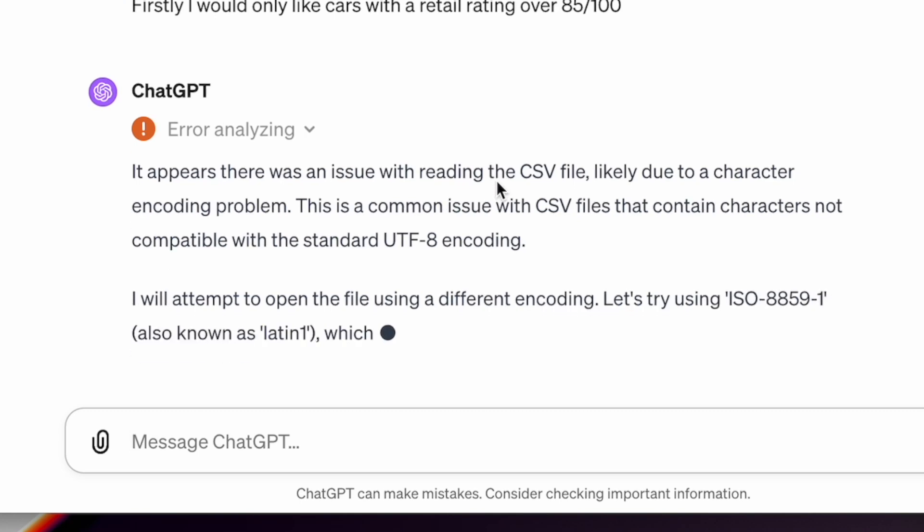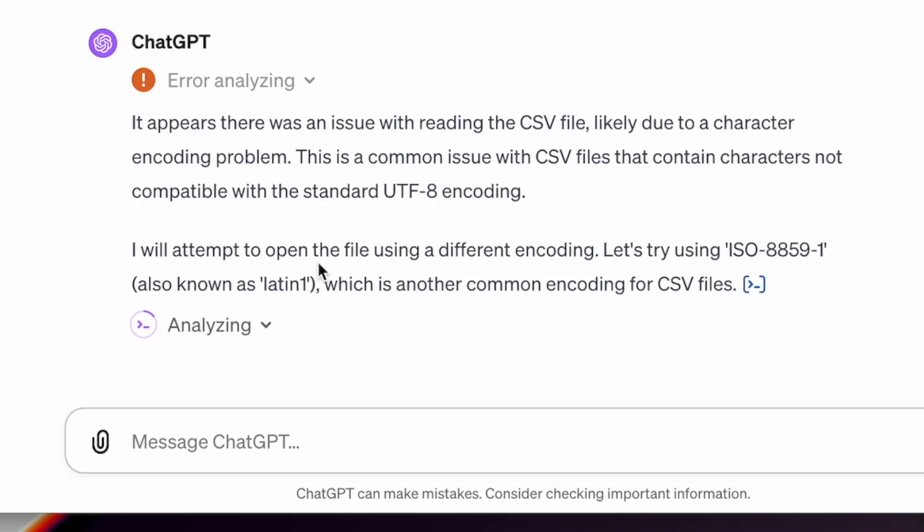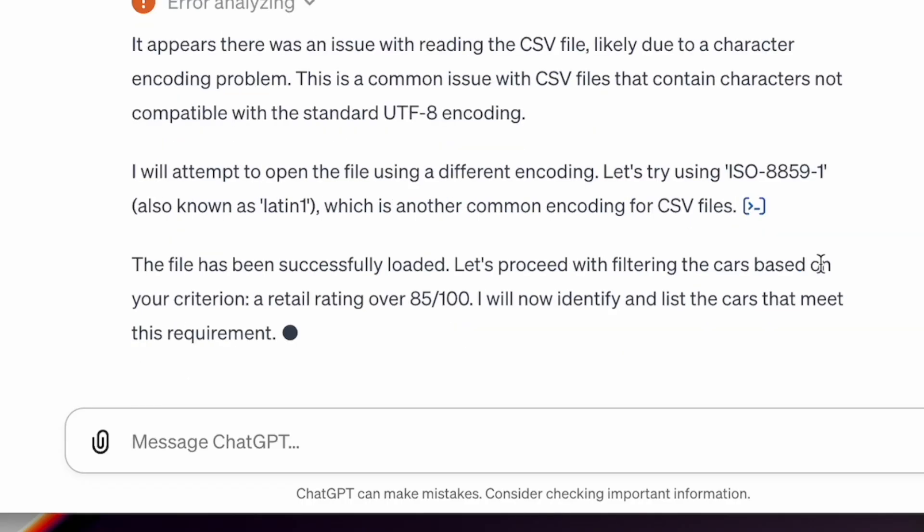It appears there's an issue with reading the CSV file, likely due to a character encoding problem. This is a common issue with CSV files that contain characters not compatible with standard UTF-8 encoding. It will attempt to open the file using a different encoding - ISO 8859-1, also known as Latin-1. The file's been successfully loaded. I didn't need to know that, did I.